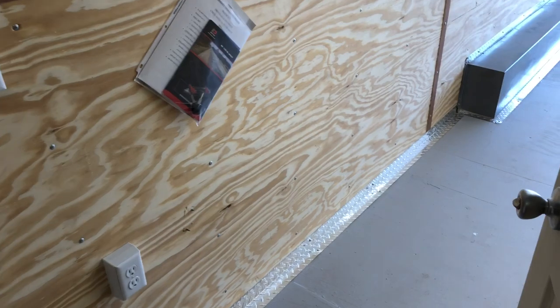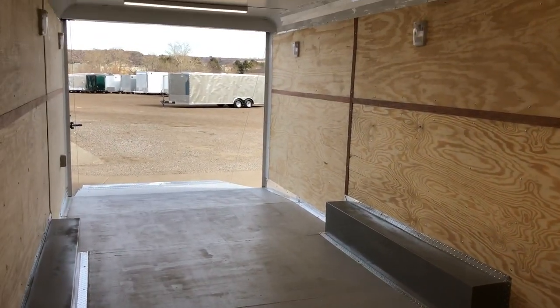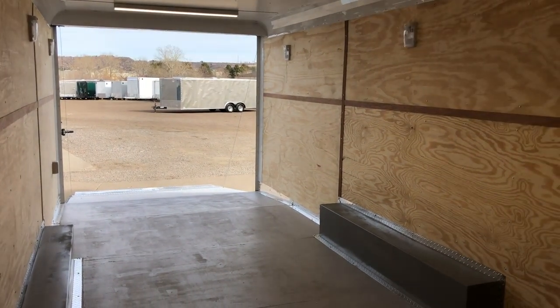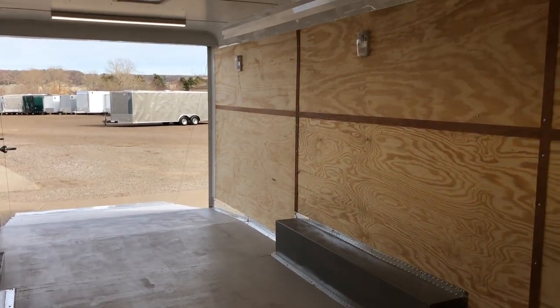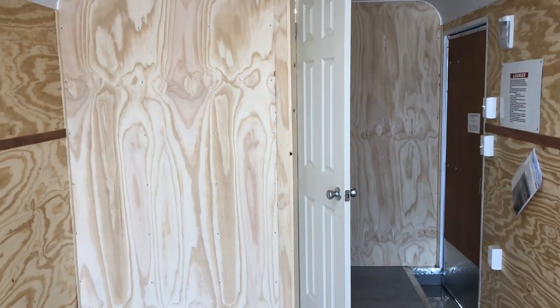We're very excited to offer this package for you guys. It's much, much cheaper than a camper and gives you pretty much everything but a kitchen. The best part is a 22-foot garage to haul all of your toys. Give us a call — we'd love to earn your business. We can do bathroom packages here on our own now, so if you guys are purchasing a trailer from us and want to add a bathroom, that is an option.